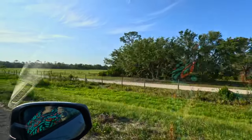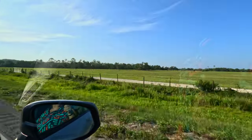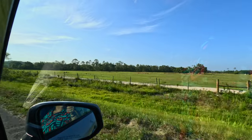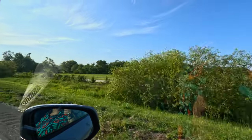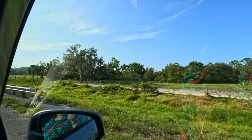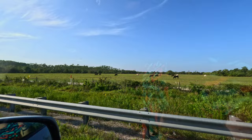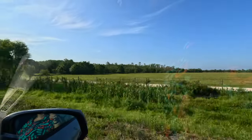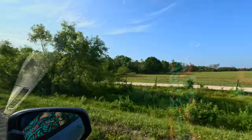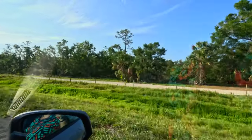It's interesting because they had Hurricane Ian come through last September — September 22nd. We're now in May 2023 and it's amazing how, oh there's some cows, a lot of trees have come down. But everything is growing again, which is great really — just nature taking its course.